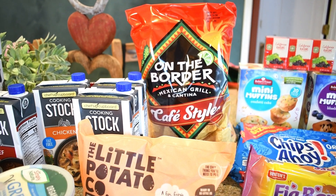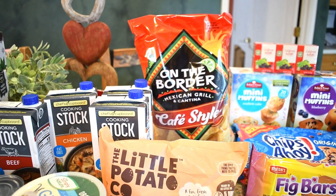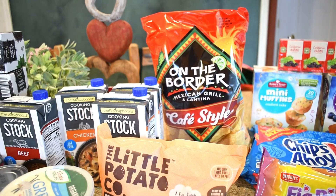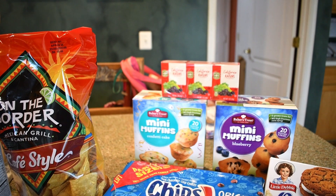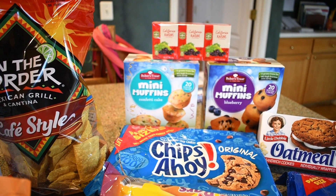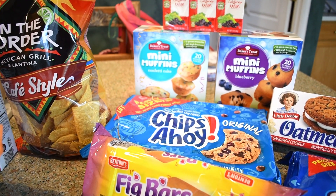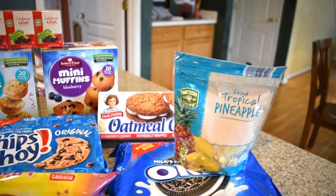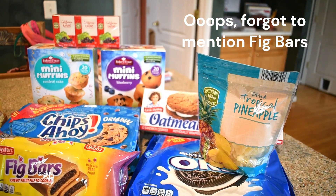I got some vanilla Greek yogurt, the little potatoes — I love these in the air fryer, absolutely delicious — and the On The Border Mexican-style café tortilla chips. I always bought the Aldi ones but once I tried these I can't go back. Also a six-pack of little boxes of raisins, confetti cake mini muffins and blueberry muffins for my son, a thing of Chips Ahoy, some oatmeal creams, Oreo cookies, and some dried pineapple.